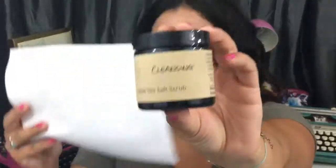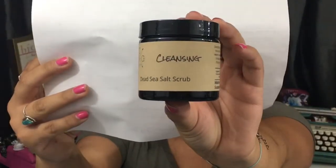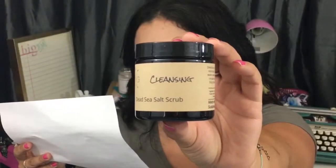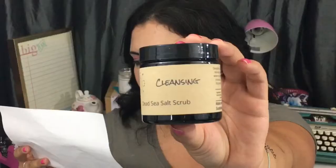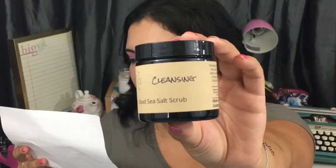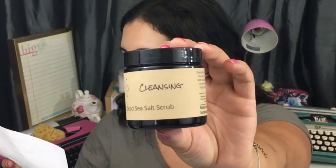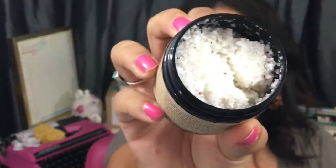Next up, we have a cleansing dead sea salt scrub. It retails for $5.99 and is made with therapeutic-grade tea tree and litsea cubeba essential oils, dead sea salt blended with organic cranberry seeds, sweet almond oil, organic unrefined shea butter, and raw cocoa butter. It smells really yummy, kind of citrusy — I cannot wait to use that.